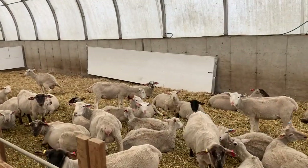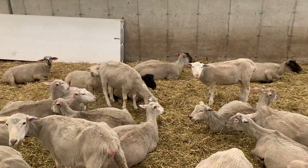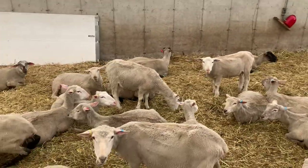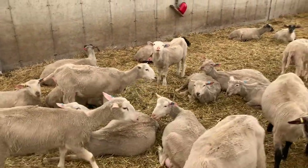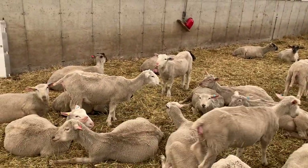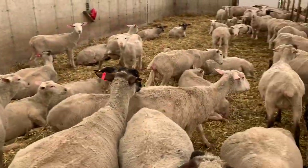I think I spot another one over here lambing — that one there, walking. She's just starting to lamb. Clearly have to keep an eye on that one now. Just when we thought we were going to wrap up.